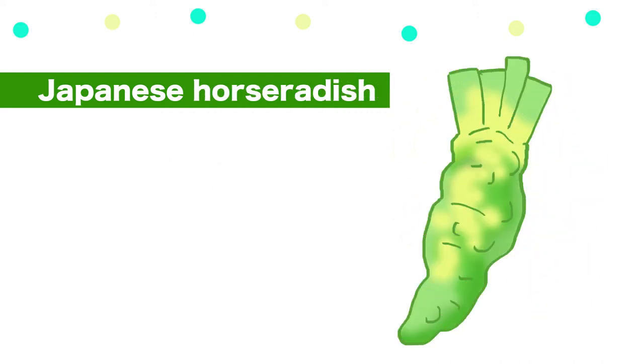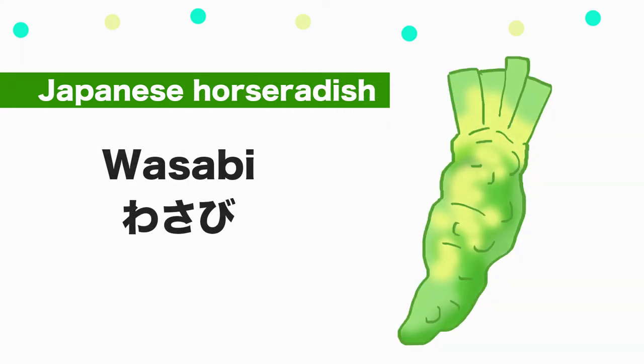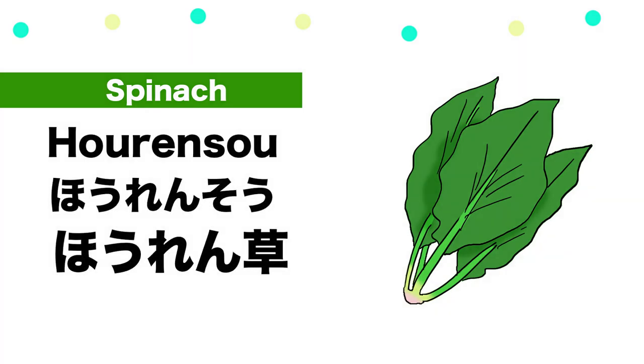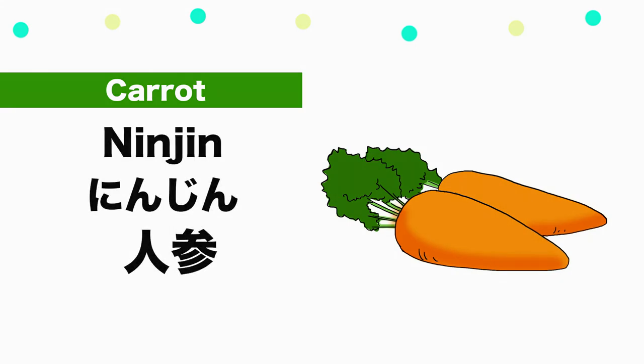Japanese horseradish — Wasabi. Spinach — Horenso. Carrot — Ninjin.